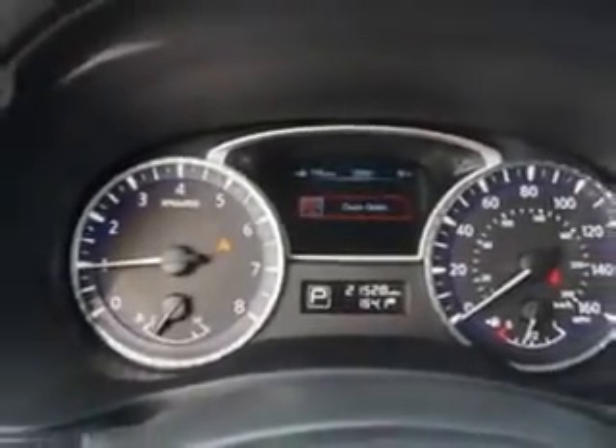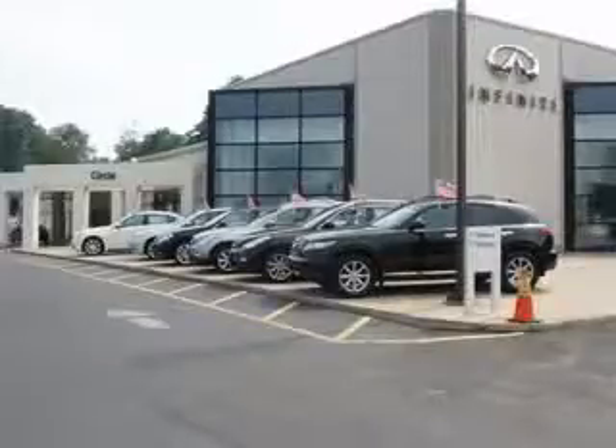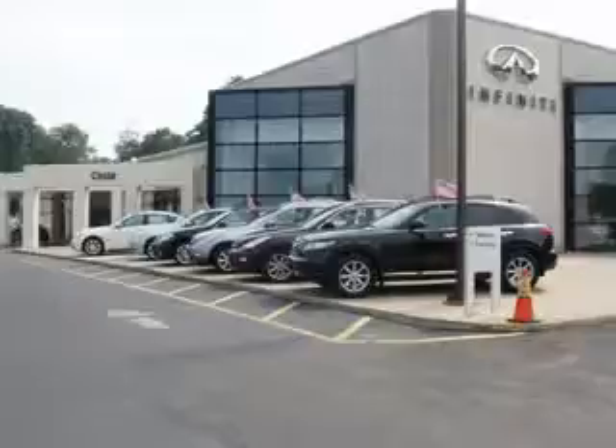Enjoy the drive, feel safe, and have peace of mind in this 2013 Infiniti JX35. See us at Circle Infinity today. At Circle Infinity, you'll find a number of ways that we make customer service the basis of buying and owning a car. Come on by and you won't be disappointed.